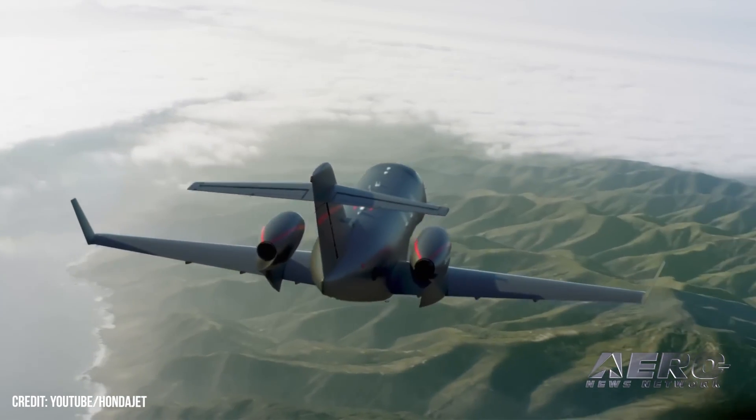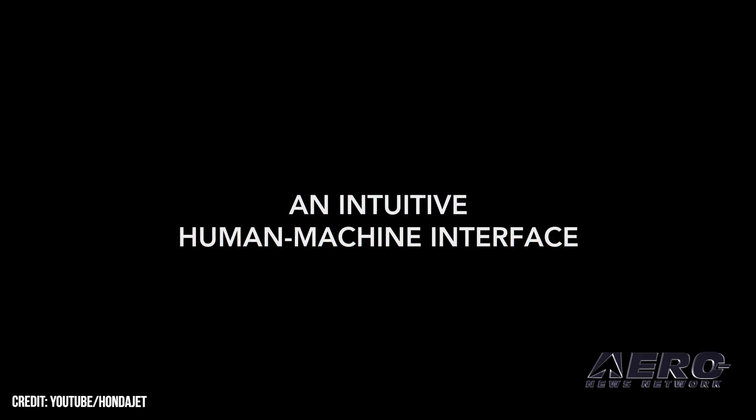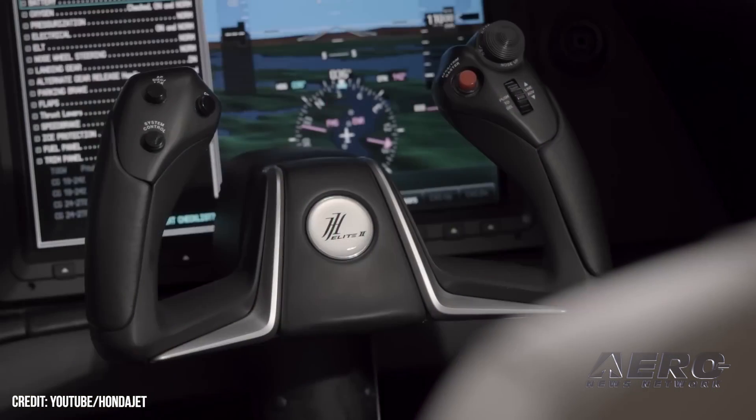The avionics suite is similarly improved, using the newest iteration of the G3000 with expected boosts in graphics and visual performance. A raft of advanced features and next-gen automation allows a greater margin of operator safety and comfort, with auto throttles, stabilized approach assistance, and emergency auto land.